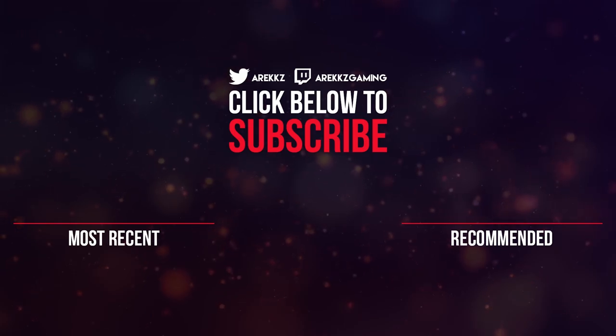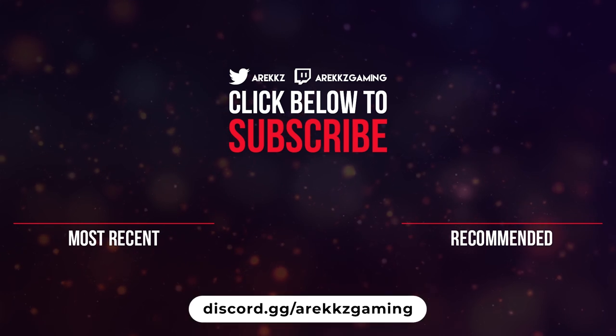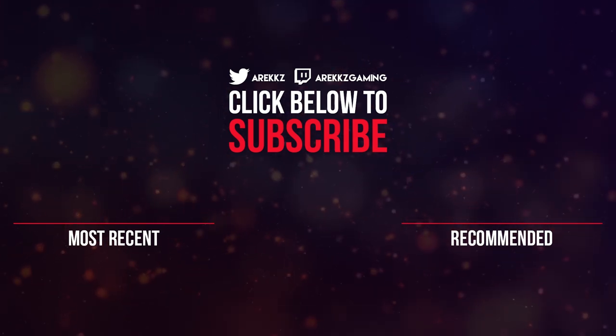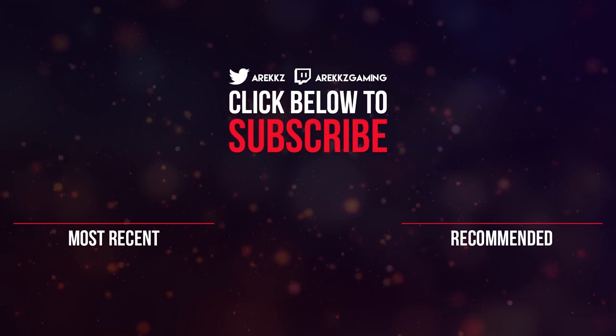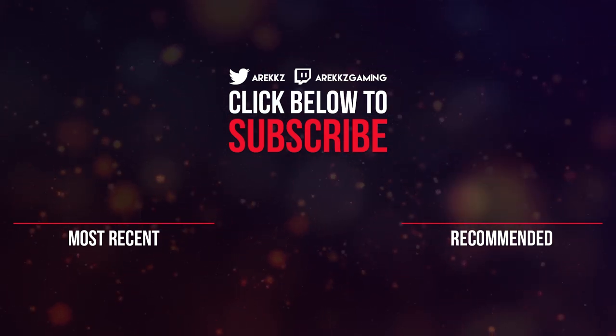Thanks for watching guys, I hope you enjoyed that video. Don't forget, if you haven't already, you can join the Arex Gaming Discord — we've got an awesome community with loads of different channels, topics, and games. The team and I are in there if you want to chat or find people to play with. And if you enjoyed this video, don't forget to turn on notifications so you don't miss any future uploads.